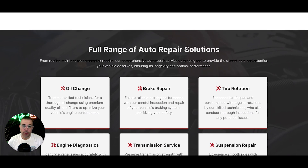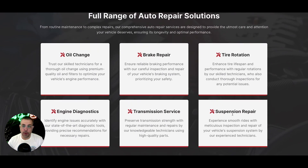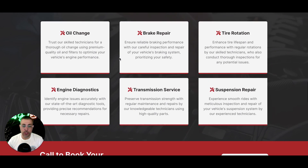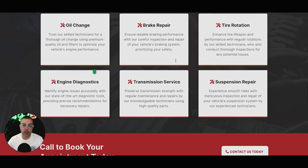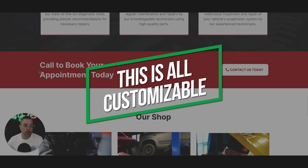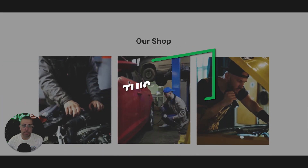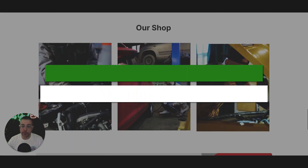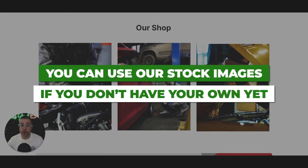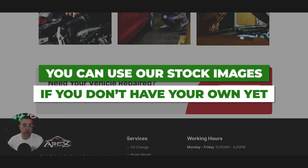That basic form will drop those leads into your back-end CRM, which I'll get to in a minute. Full range of auto repair solutions — here we'll list out all of your services that your shop does. You can have as many or as few as you want. This is all customizable. Then we have another call to action: call to book your appointment today. Pictures of your shop — if you don't have pictures yet, you can leave standard stock images or we just delete it for you. Our team will take care of all of it.